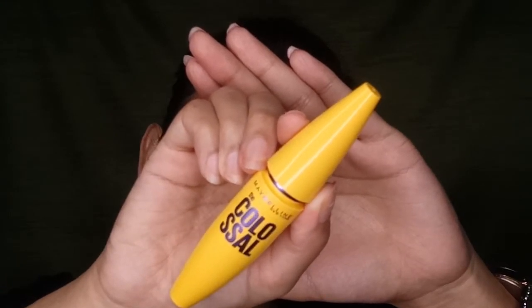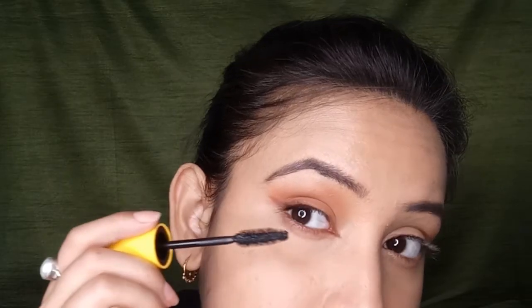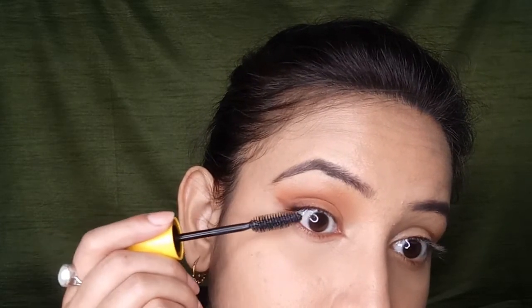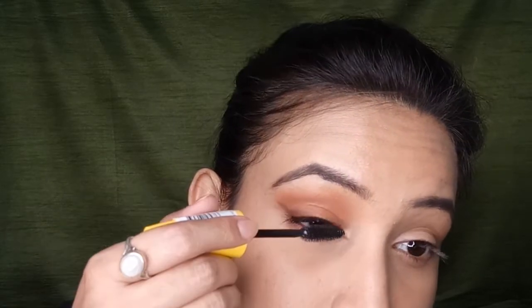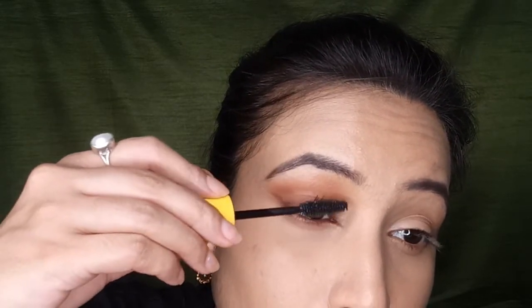Finishing up the eye makeup with a good volumizing mascara — again from Maybelline — applying it on both top and bottom lashes. My focus is the outer portion of my eye, so I'm first applying a generous coat towards my outer lashes and pushing it outwards, then coating the rest of my lashes too.